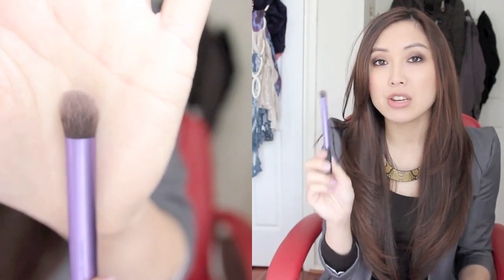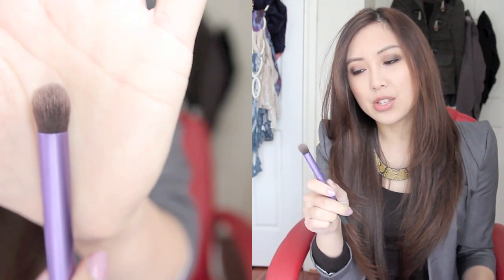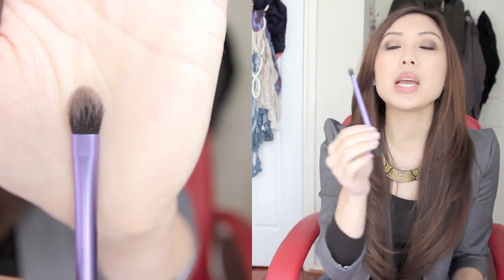It came with this deluxe crease brush which has become my new favourite eyeshadow brush. I just love it — it's quite dense, really soft, and quite big so it covers a lot of space. I like to either use it on the crease or along my outer corner. And finally it also came with this space shadow brush.